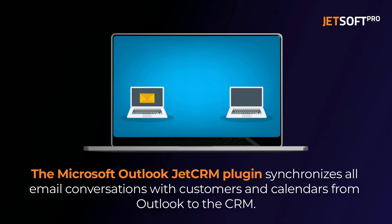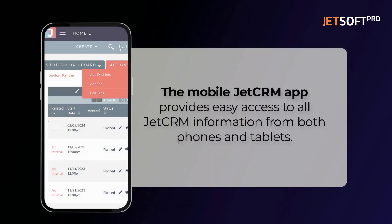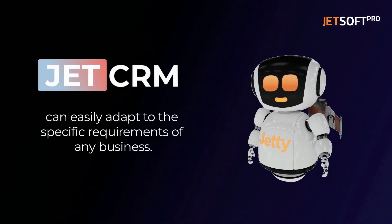The Microsoft Outlook JetCRM plugin enables businesses to synchronize all email conversations with customers and calendars from Outlook to the CRM. The MobileJetCRM application provides easy access to all JetCRM information, including contacts, leads, and activities, from both phones and tablets. JetCRM can easily adapt to the specific requirements of any business.